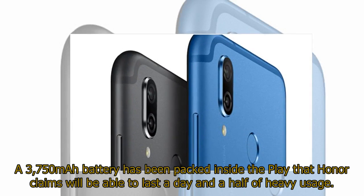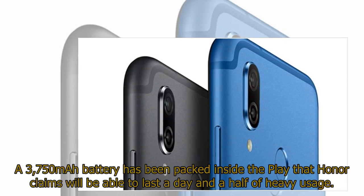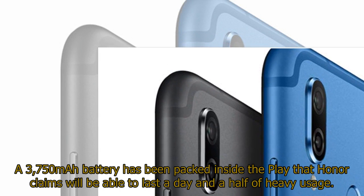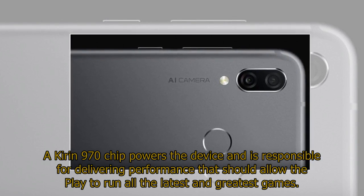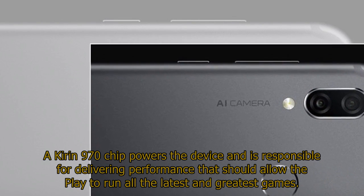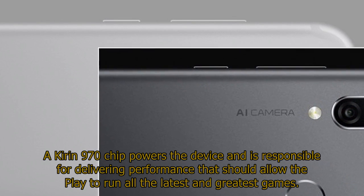A 3,750 mAh battery has been packed inside the Play that Honor claims will be able to last a day and a half of heavy usage. A Kirin 970 chip powers the device and is responsible for delivering performance that should allow the Play to run all the latest and greatest games.